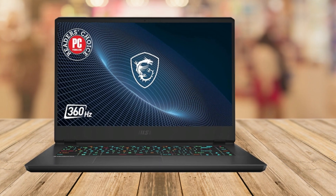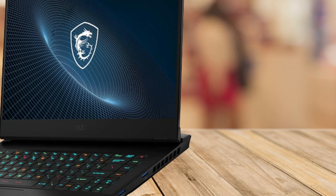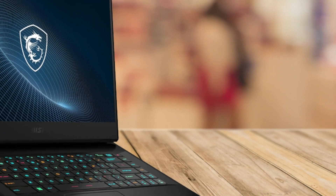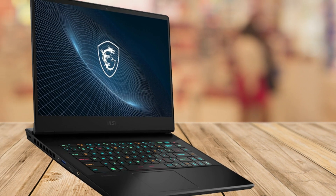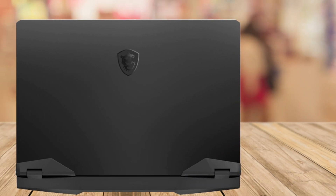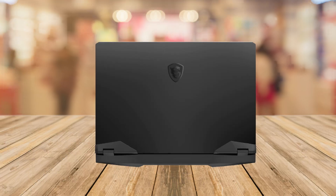Now let's talk about customization. The SteelSeries per-key RGB keyboard allows you to personalize your gaming setup with dynamic lighting, letting your keyboard reflect your gaming mood, or even dance to your favorite tunes. Plus, with Windows 11 Home pre-installed, you'll enjoy all the latest features for your everyday tasks.